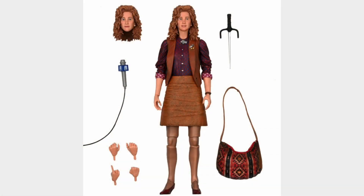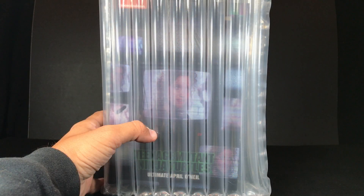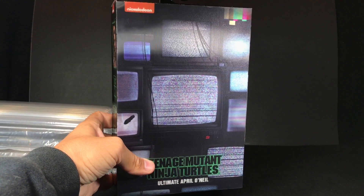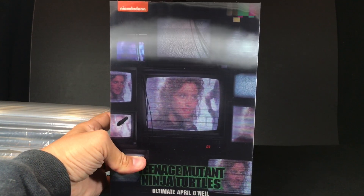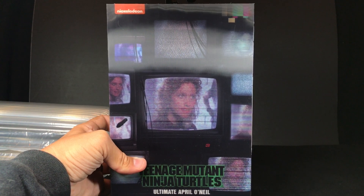So when NECA announced they were going to release a 1990 movie April, I was mostly excited. I'm never really excited to buy an April toy because I prefer the mutants — she's just a regular human. But I had to get this April action figure to finish my movie collection. I pre-ordered on May 11th, 2021, and she arrived August 14th, 2021 — almost a three-month wait, which is actually pretty quick.